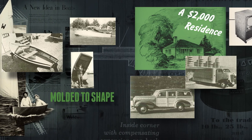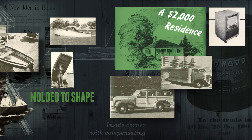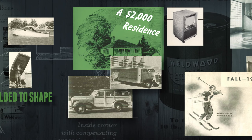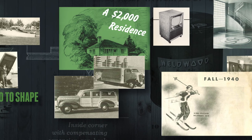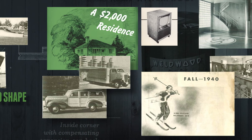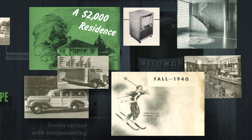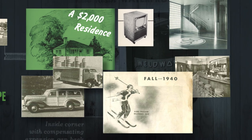Weldwood molded to shape a new style of cars and homes that came to symbolize achieving the American dream, and to the new lighter weight skis and tennis rackets used for leisure time. Weldwood adhesive was chosen for its ability to craft wood with strength, speed, and beauty.